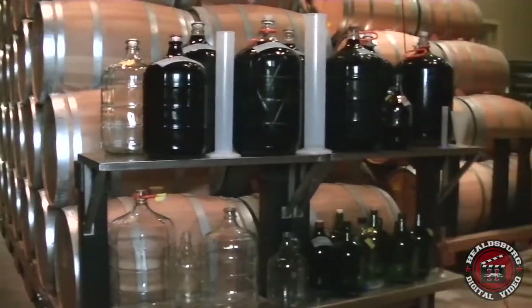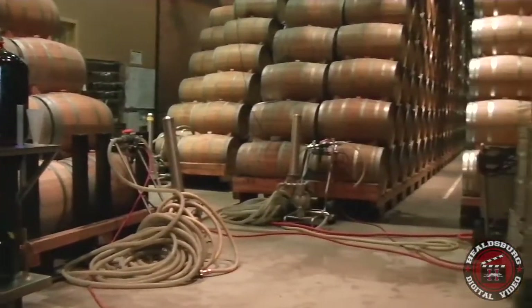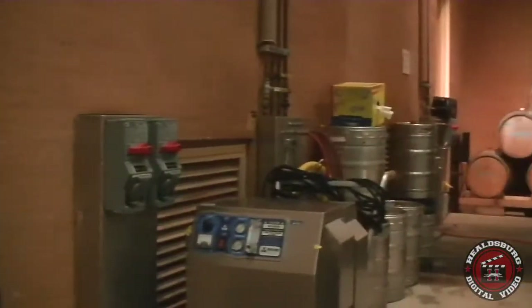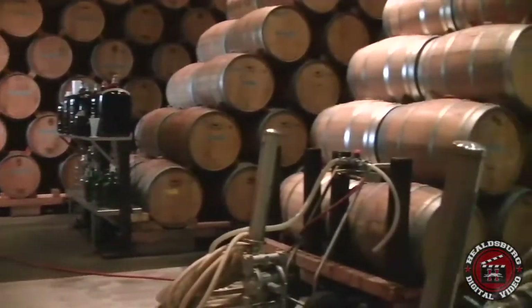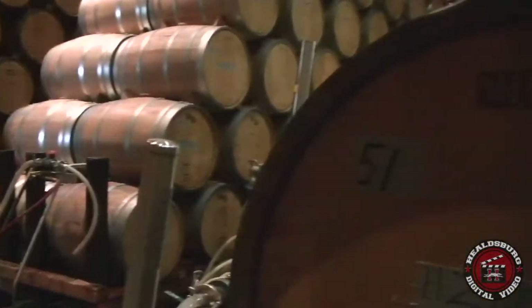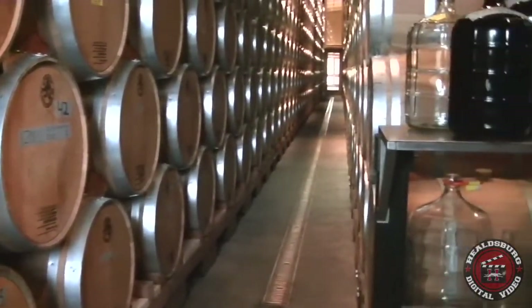If you have excessive space left from that evaporation, then you can have excessive air contact and the wine can be spoiled. In order to avoid that, we'll go through and top each barrel once a week to maintain a completely topped up vessel. You want the wine to be completely full.